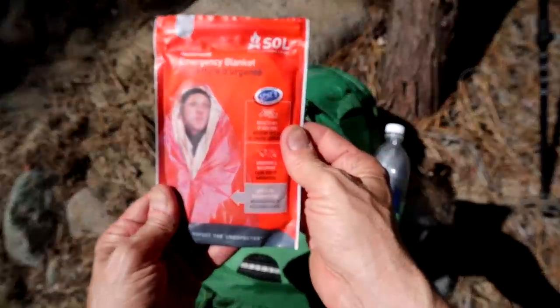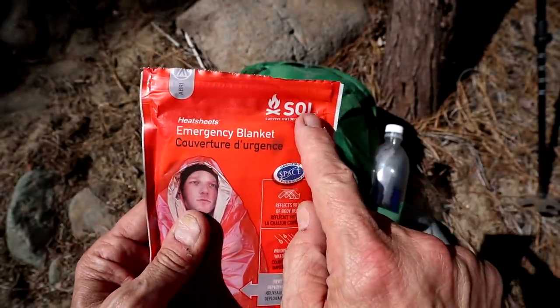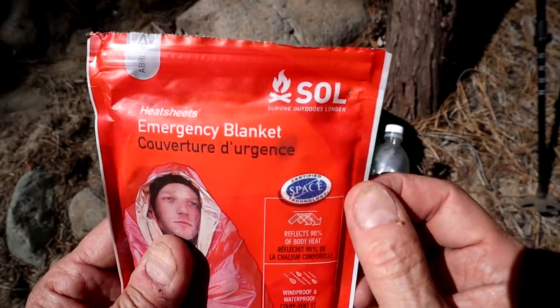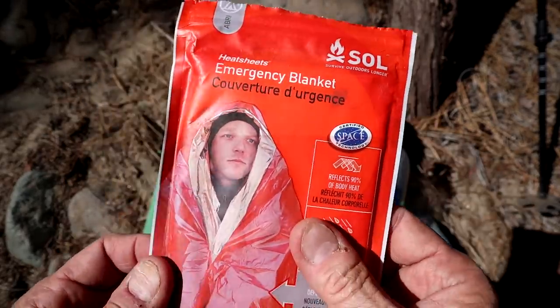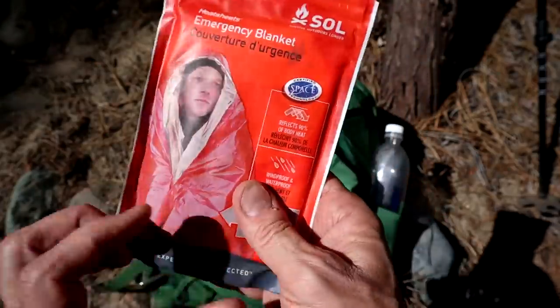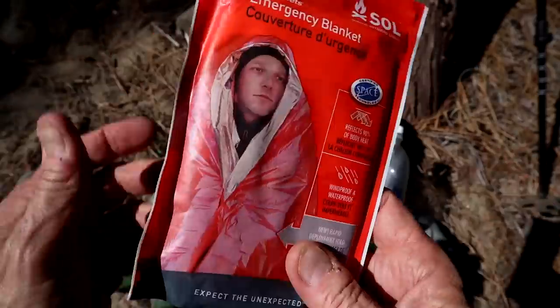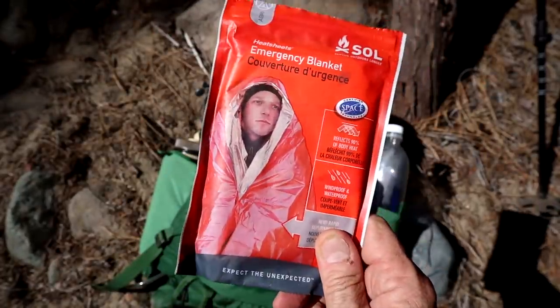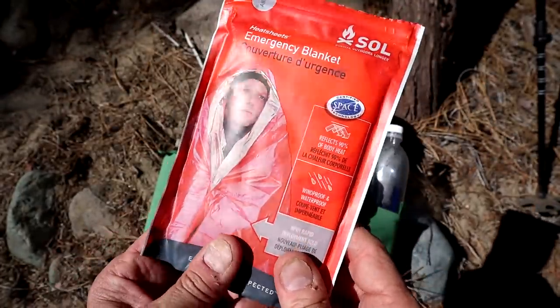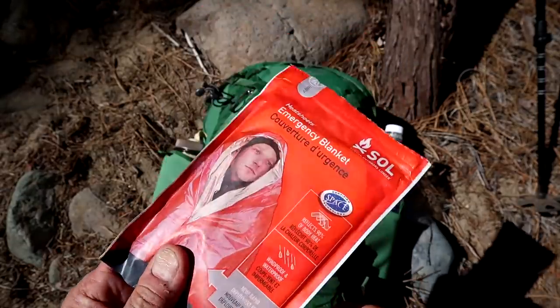I bring an emergency backup blanket — this is the SOL. Good thing to have — this is one of those spare tire things you just keep in your pack. You never know if you might need it. I don't know if I would enjoy a night with this, but I would rather have this than nothing, especially in a day pack.